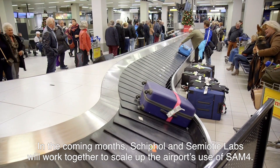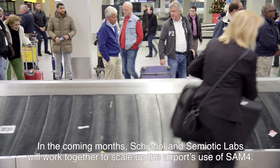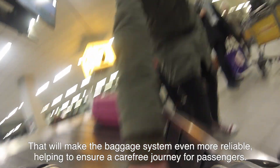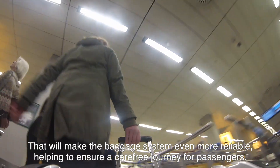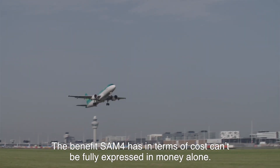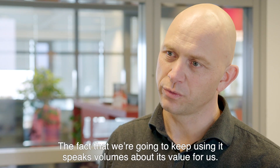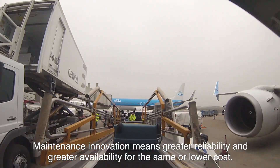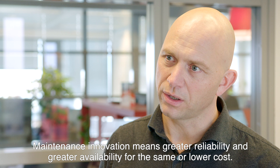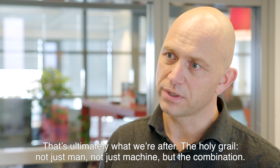In the coming months, Schiphol and Semiotic Labs will continue working together using SAM-4 to make the baggage system even more reliable and help accommodate sufficient capacity. What SAM-4 means for costs is actually impossible to express in money. That it adds enormous value is demonstrated by the fact that we are continuing with this solution. Maintenance innovation means higher reliability and higher availability at the same or lower cost — that is ultimately what we want to achieve.